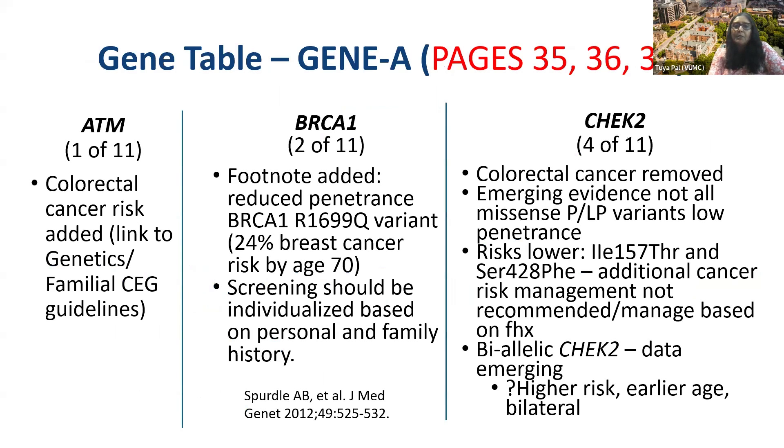For the gene tables: for ATM, colorectal cancer risk was added, but we just referred to the colon, endometrial, and gastric guidelines. For BRCA1, we added a footnote about the reduced-penetrance BRCA1 R1699Q variant, which has a lower risk of breast cancer, indicating that screening should be individualized.